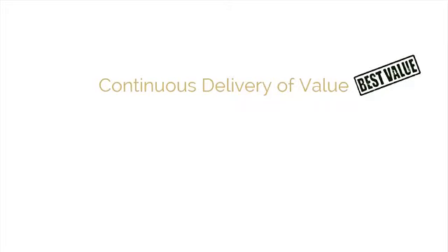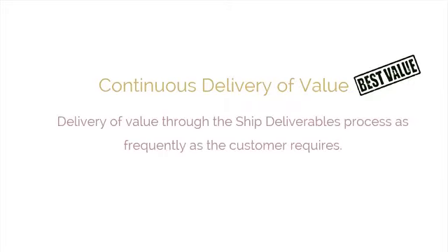Continuous delivery of value is an additional benefit that results from being customer-centric. In Scrum, iterative processes enable the continuous delivery of value through the ship deliverables process. Each sprint produces a potentially shippable product, service, or desired result.